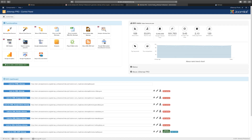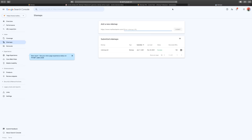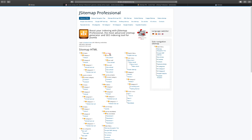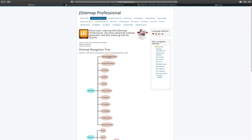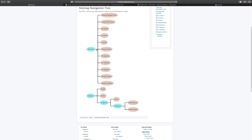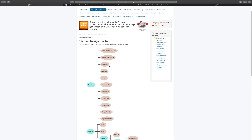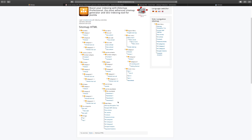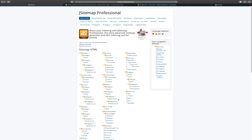Now let's take a look at the demo. You have the HTML sitemap — this is how it looks in a category tree format, you can see all the different items. Then you have the navigation tree sitemap — click on each one and it takes you to different parts of the site. Each menu item can have its own sitemap tree.